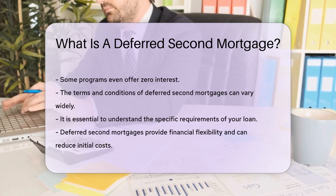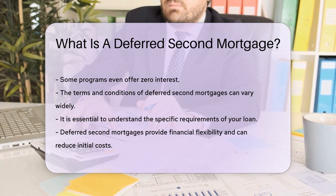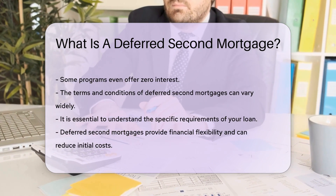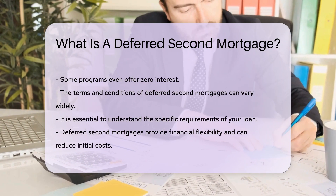The terms and conditions can vary widely. It is essential to understand the specific requirements of your loan. Deferred Second Mortgages can be a valuable tool for homebuyers, providing financial flexibility and reducing initial costs.